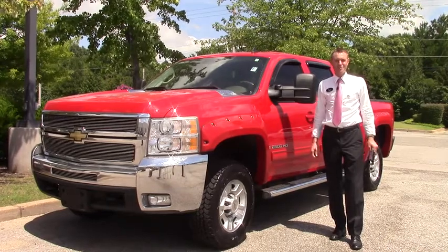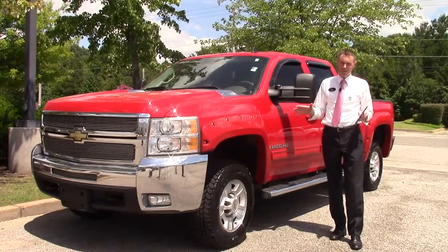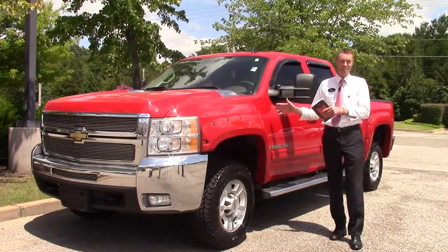Hey everyone, Ryan McElroy down here at Sunrise Buick GMC at Wolfchase. You looking to tow a little bit of weight sometimes or all the time? This might be the truck here.